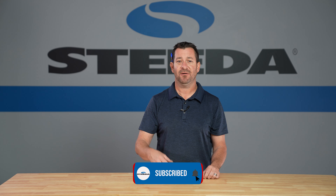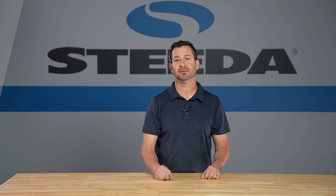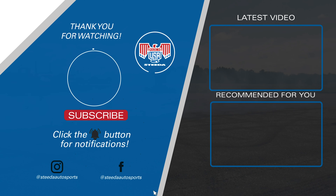Like, subscribe, follow us on all of our social channels, and remember everybody — Steeda, where speed matters. We'll see you next time.